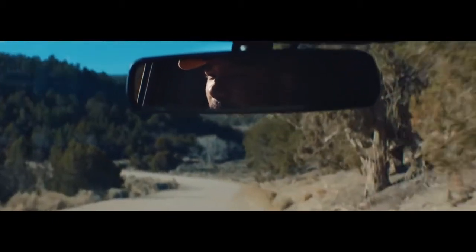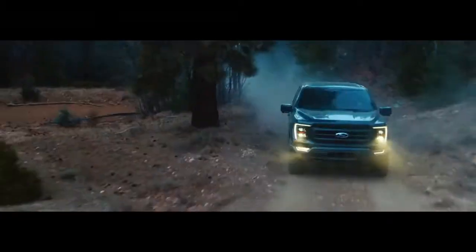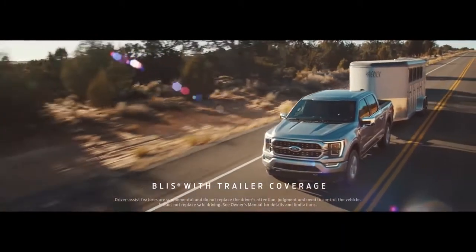The F-150 helps you stay in command with features like hill descent control. Your truck will maintain a set speed when you go down that steep decline. We also continue to make towing smarter, like BLIS with trailer coverage.